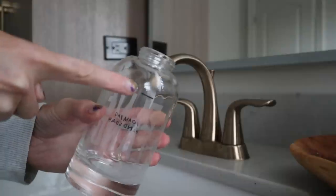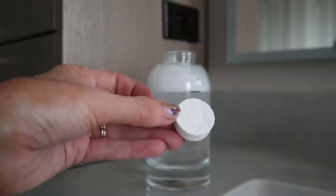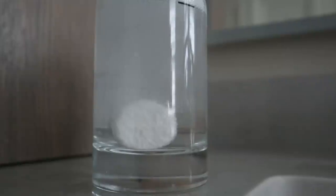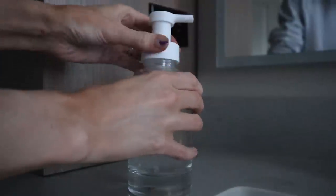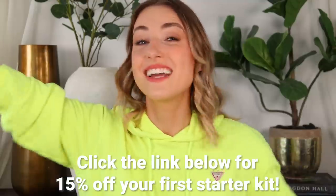They don't use any single-use plastic in any of their stuff — from their bottles, the caps, to the packaging. Everything is recyclable. You just need one tablet per bottle regardless of what product you're using, and it starts at $2.25 per refill. It's super easy to refill — fill the forever bottle with warm to hot water, drop one tablet in, wait until it's fully dissolved, and don't shake or stir it. If you want to get 15% off your first kit, click the link down below.